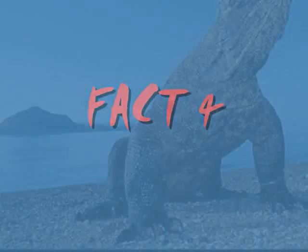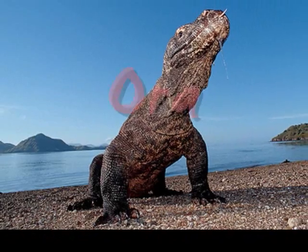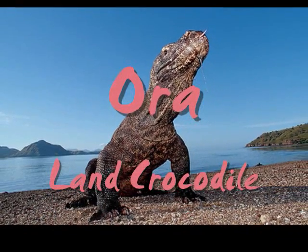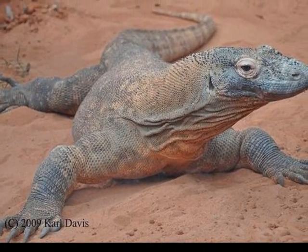The natives of Komodo Island call the Komodo dragon the Ora, meaning land crocodile. Komodo dragons can live up to one and a half months without water.